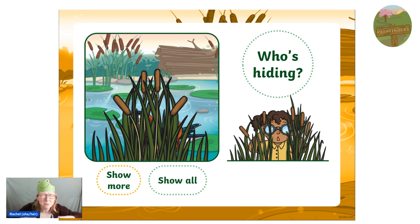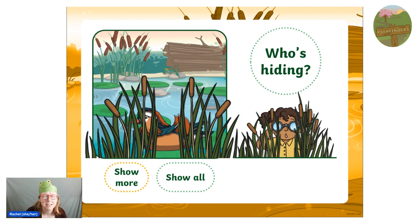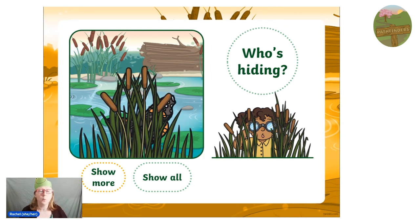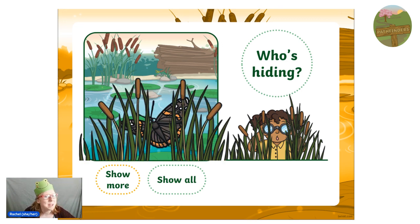What could be behind those bulrushes? I think we're going to have to part them a little bit. I think I've got it - it's a duck, isn't it? Well done! Next one. We have... I'm going to have to zoom in with my binoculars really closely. I can see some orange and some white and some black. Have any of you guessed it already? Let's have a closer look. Can you shout it out? It's a butterfly! Well done.